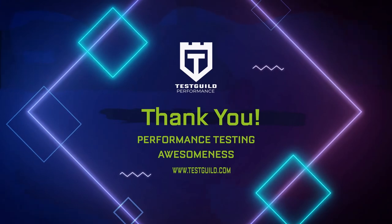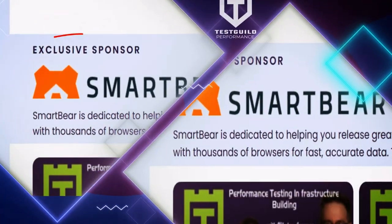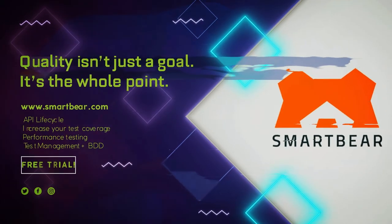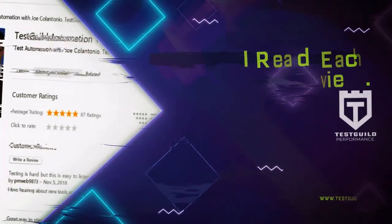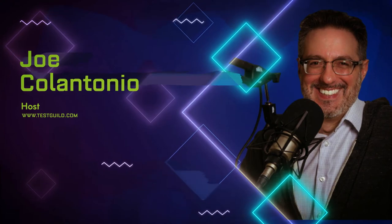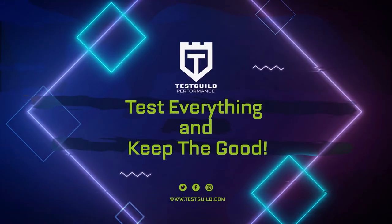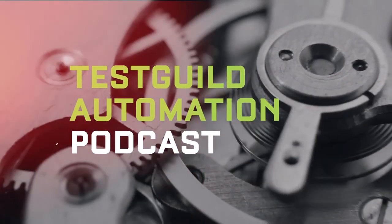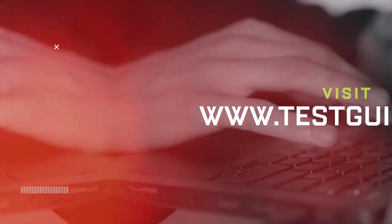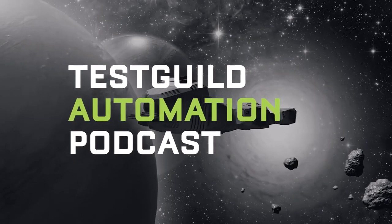Thanks for your performance testing awesomeness. For links to everything of value we covered in this episode, head over to testguild.com/p96. Make sure to click the Try Them Today link under the exclusive sponsor section to learn about SmartBear's performance test tool solutions, LoadNinja and LoadUI Pro. If the show has helped you, why not rate and review it in iTunes — reviews matter in the rankings and I read each one. That's it for this episode of the Test Guild Performance and Site Reliability Podcast. My mission is to help you succeed with end-to-end, full-stack performance testing awesomeness. Test everything and keep the good.